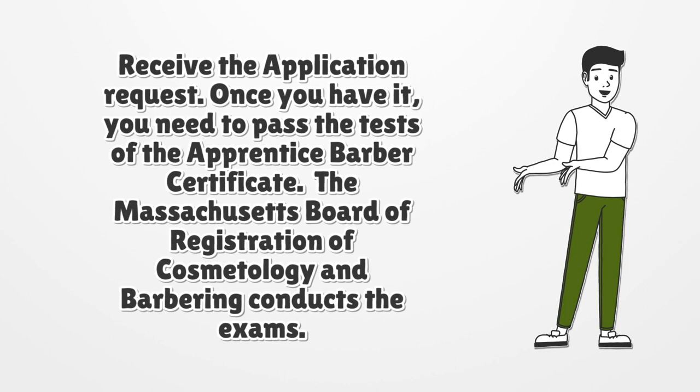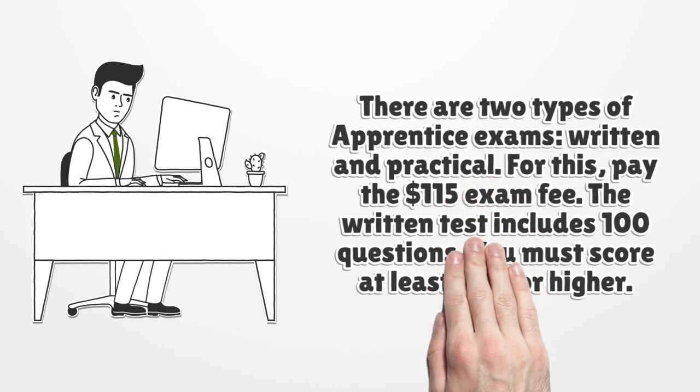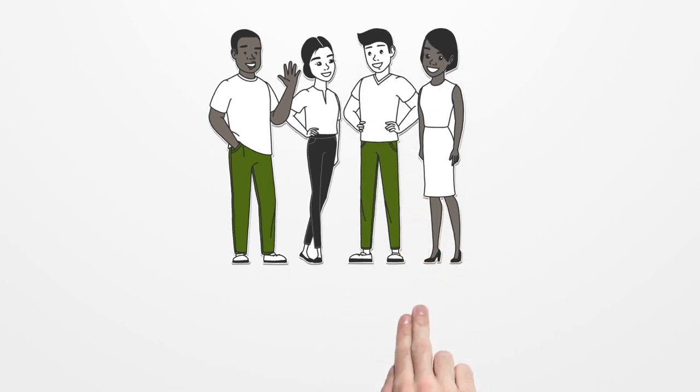The written test includes 100 questions and you must score at least 70% or higher. Information about the content of the Massachusetts hairdresser licensing program is available to the public.